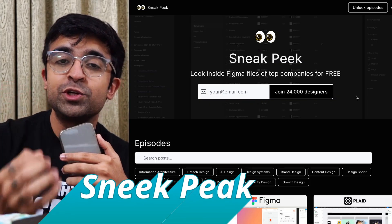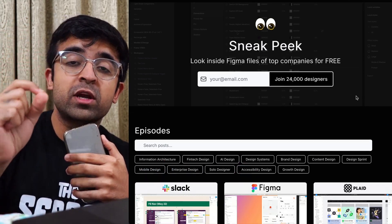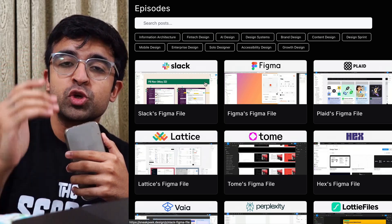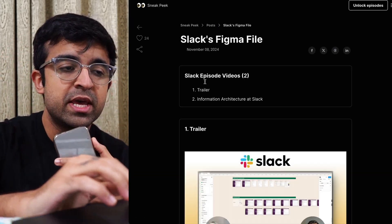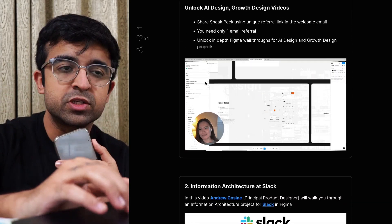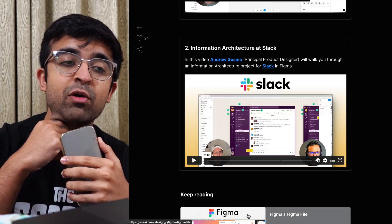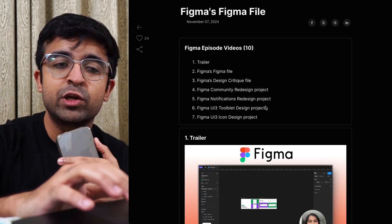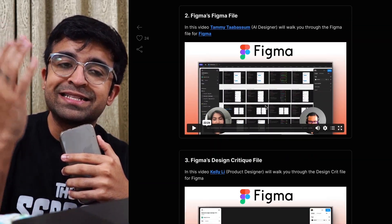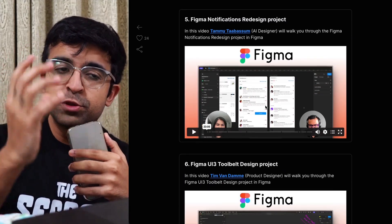This next one allows you to see how companies like Slack, Figma, and others work on different designs — the behind the scenes — and also learn from these companies directly. It's called sneak peek.design. One that I'm interested in is Slack's Figma file. You basically get to see the ins and outs of how Slack as a company designs in Figma.